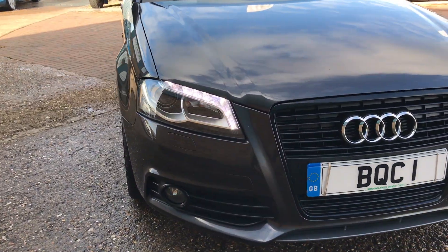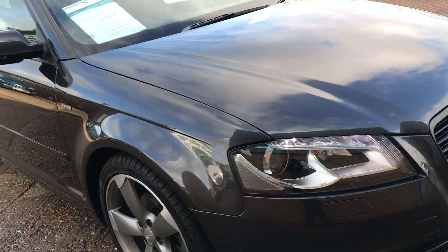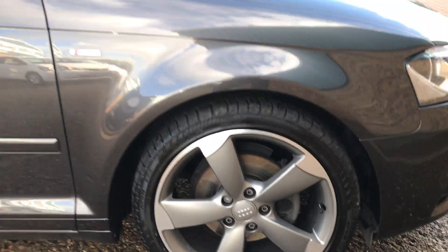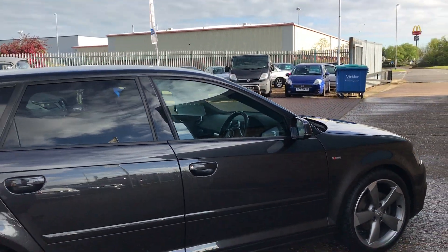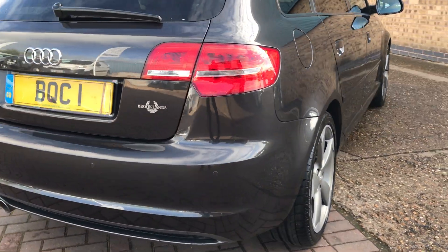We've got the LED daytime running lights and front fog lights. It's got these stunning 18-inch alloy wheels. Tinted rear glass, finished in graphite grey metallic. It's got the rear parking sensors.